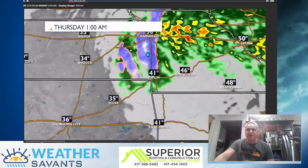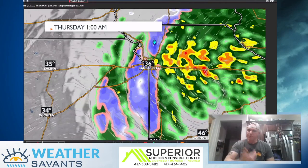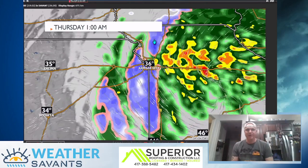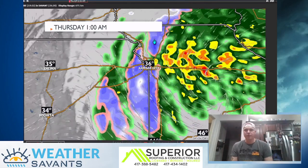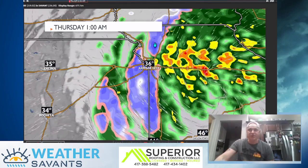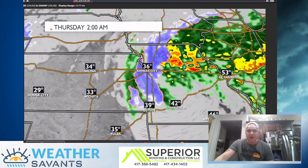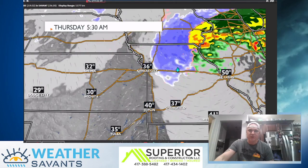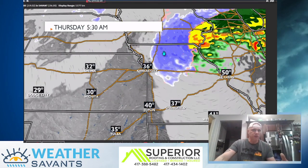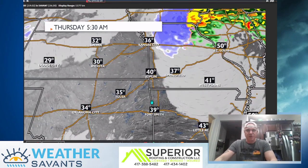Now once you get up toward Kansas City, there may be — if we can get a band or two that kind of really comes together, even though temperatures are going to be 34, 35, 36 degrees — there could be areas that pick up a quick inch on the grassy surfaces. So we're going to watch that, and I think the better chances for accumulating snow is going to be up across the north central parts of Missouri. Once you get up toward Chillicothe, Kurtzville, Macon — those areas could pick up one, maybe upwards to two inches of snow.